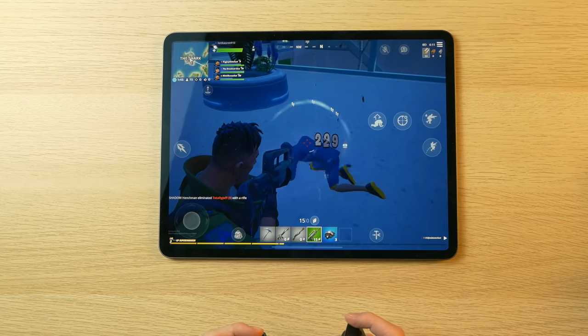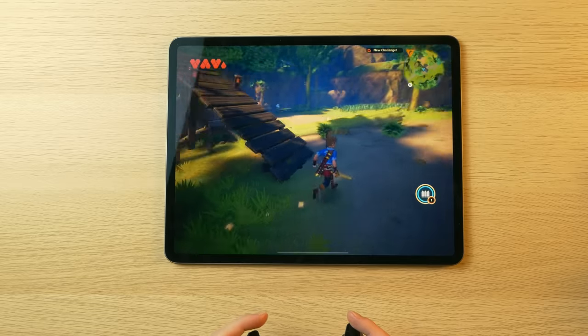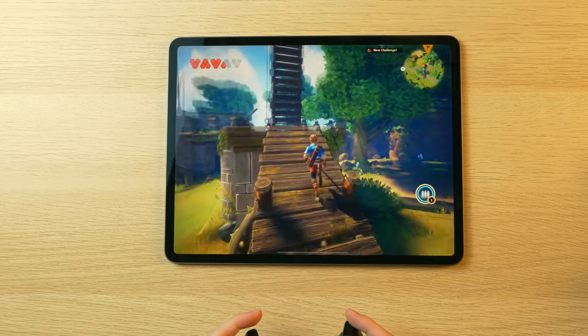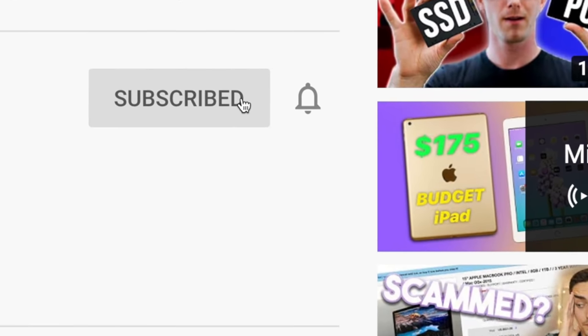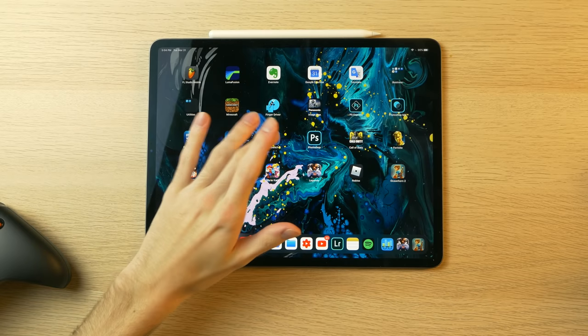You guys requested this — today we're doing an iPad Pro 2020 gaming test based on games that you guys recommended, so thank you for your feedback. Without wasting any more time, let's jump into the gameplay. But before we do, I'd really appreciate it if you'd leave a like on this video, comment if you have any questions, suggestions, or opinions — the YouTube algorithm likes that. And if you're a recurring viewer, be sure to hit the bell icon and turn on all notifications.